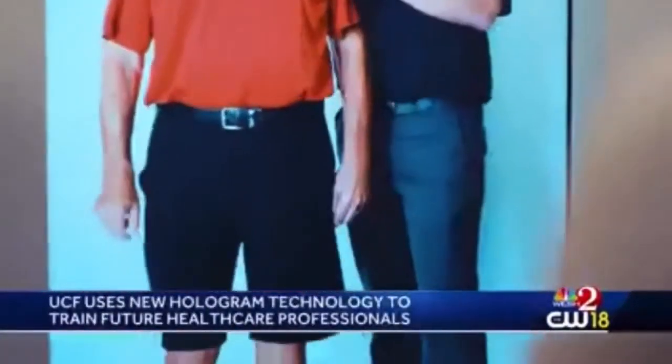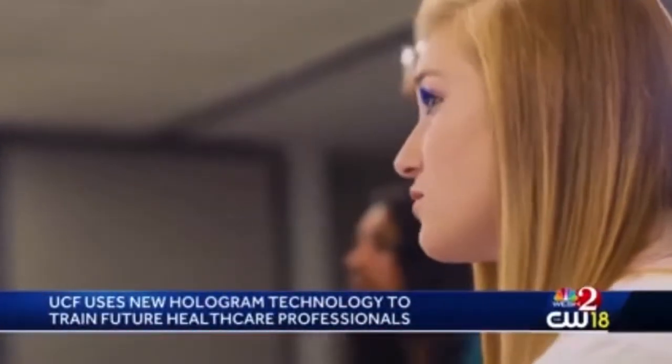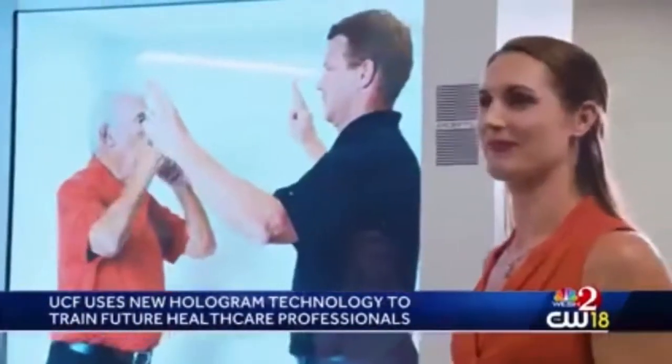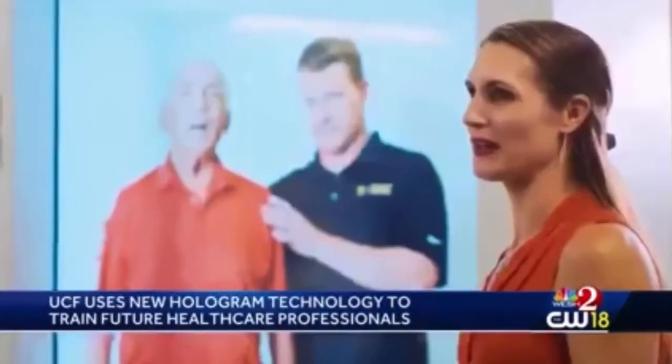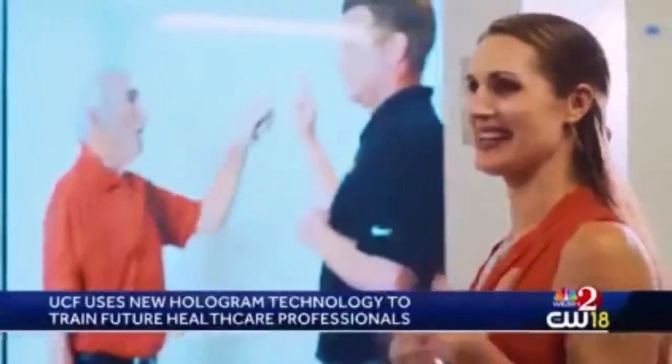UCF is using hologram technology to train future healthcare professionals. That technology produces a lifelike person, allowing students to see and examine the whole patient. It also allows students to be exposed to patients who are immunocompromised, whereas training has been limited to pictures and videos. The technology will be implemented into several programs this fall, including physical therapy, athletic training, and clinical social work.